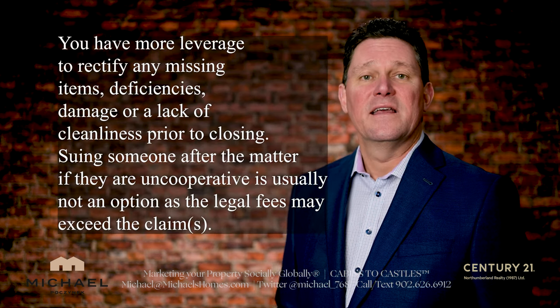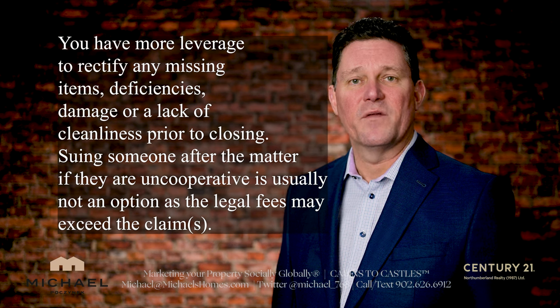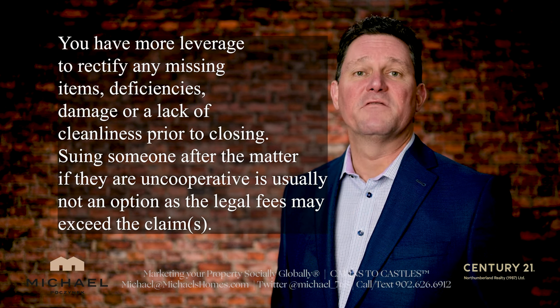If this isn't done right and things are overlooked, a lot of times the likelihood of you going back to the previous owner to collect is very hard to do, if not impossible, unless there are massive amounts of money involved. So that's a pre-closed viewing.